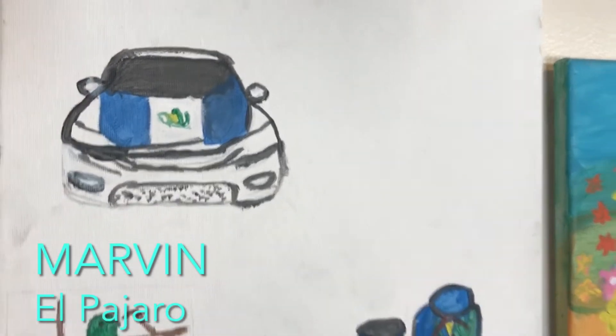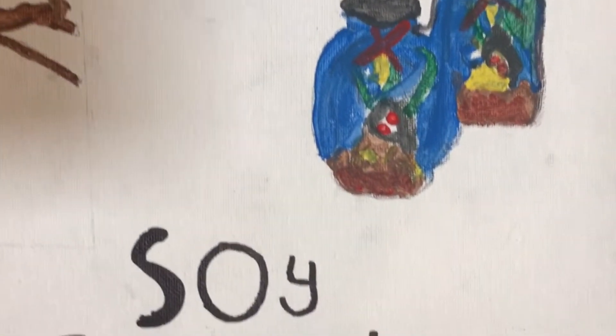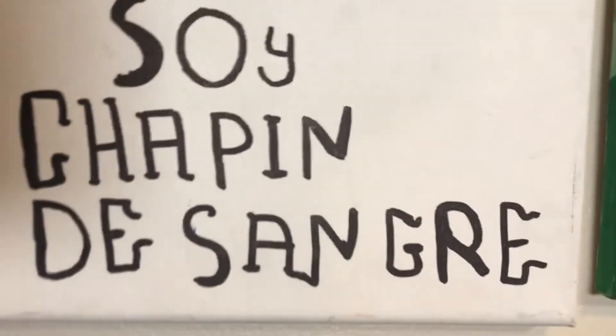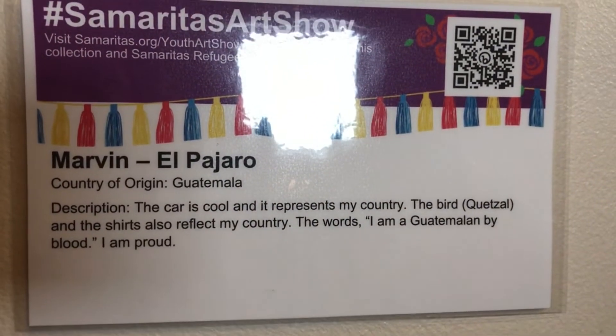Marvin from Guatemala paints one of the most recurring themes from people from Guatemala in these paintings: the Quetzal bird. It is one of the animals featured on their country's flag. 'Soy chapín de sangre' — that means 'I am Guatemalan by blood.'